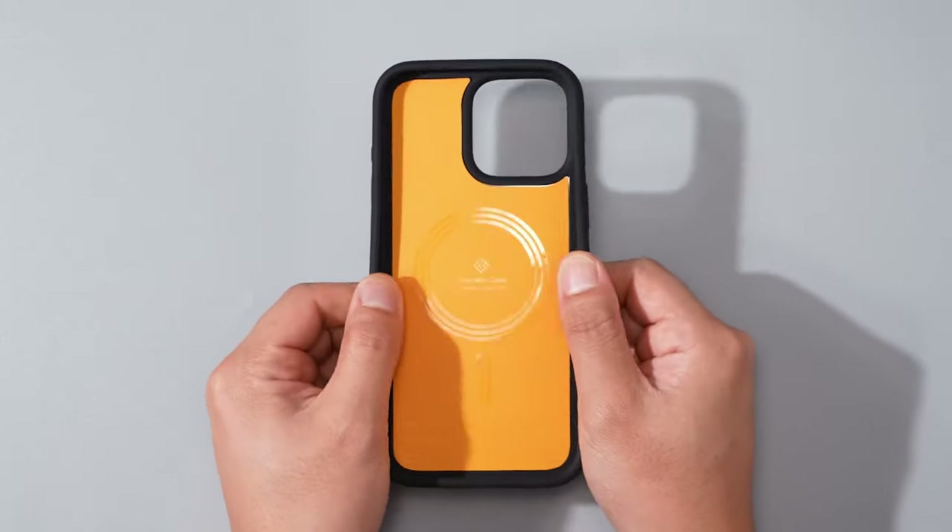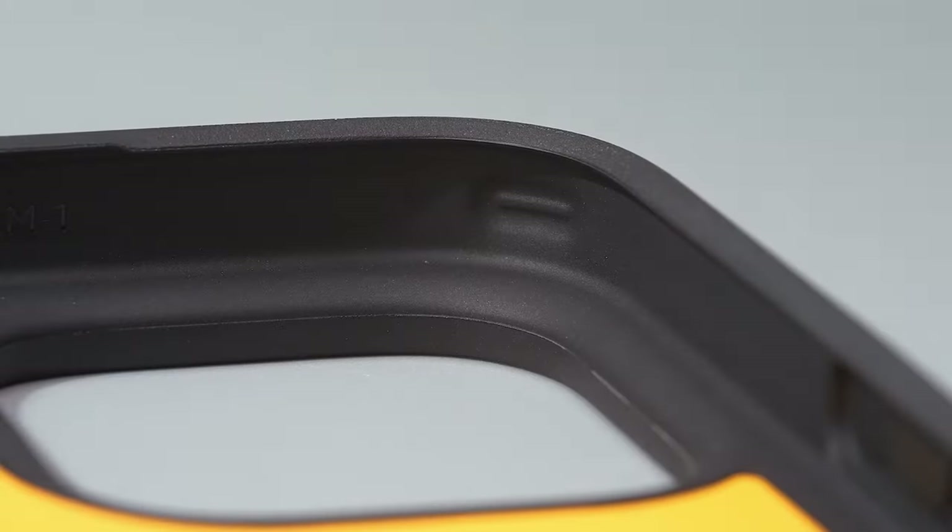Overall, the Caseology Athlex Mag is a stylish and protective case that provides excellent value for money.